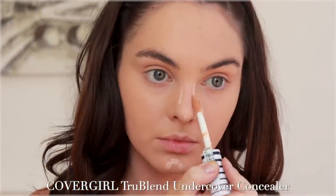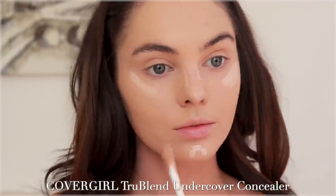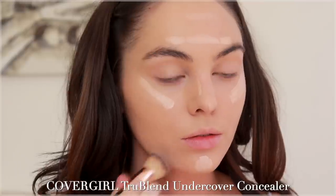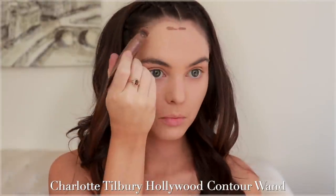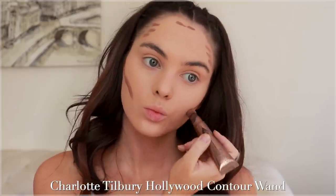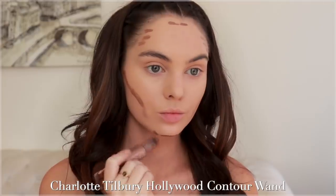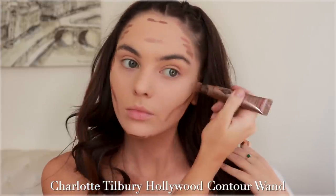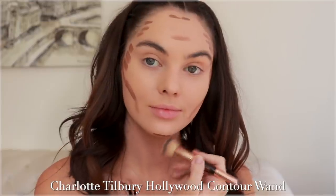A drugstore pick I really like for concealer is the CoverGirl TrueBlend Undercover Concealer. I'm using a lighter neutral shade on the high points of my face and beside the nose, because we are going to contour and slim it down. A product I always use is the Charlotte Tilbury Beauty Light Wand — I almost never use the contour one, but since I have a bit of a tan we're going to layer products for an intense supermodel-esque cheekbone, starting around the forehead and giving myself more of a square jawline.